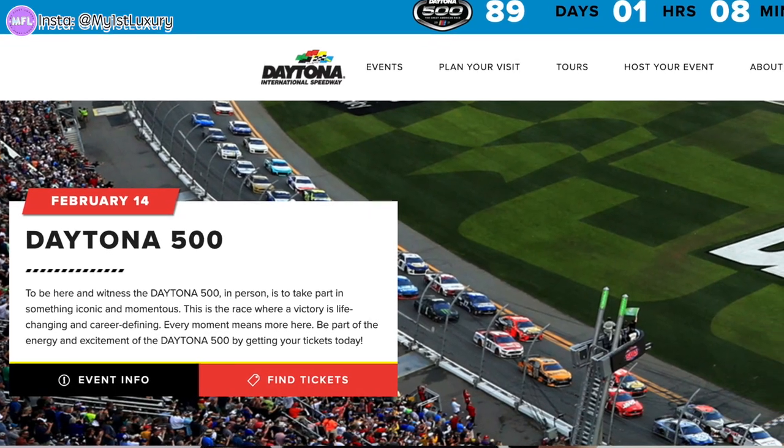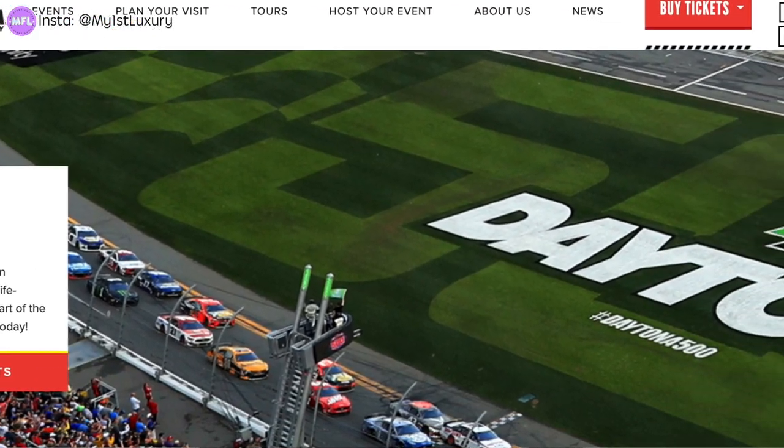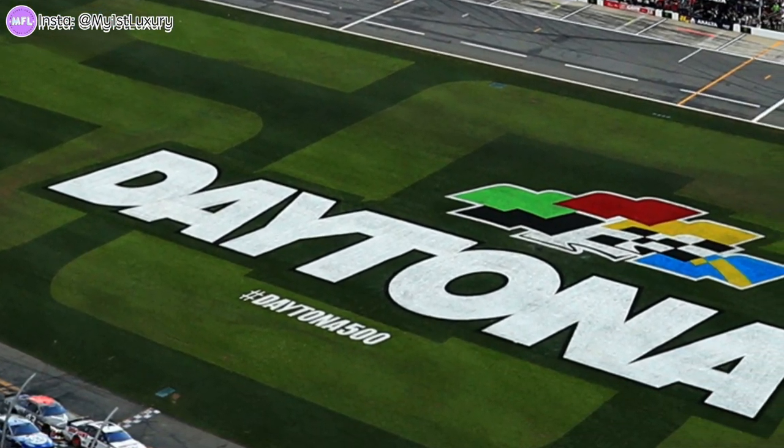Believe it or not, this timepiece has only been around for half a century — about 50 plus years. The timepiece actually has a track record of 55 years on the market. The first thing you need to know is the name. Daytona — where does it come from? If you are a speed or fast car lover, you probably know it is inspired by the Daytona racetrack in Florida.